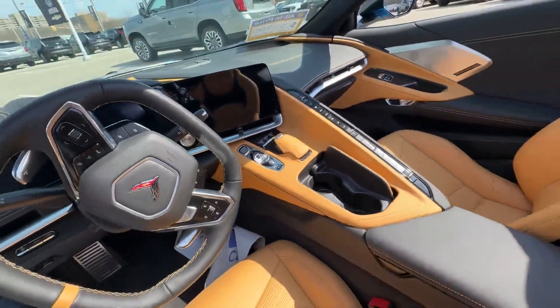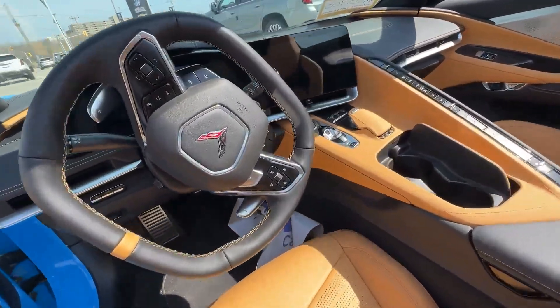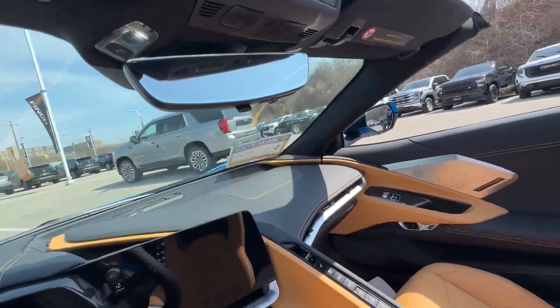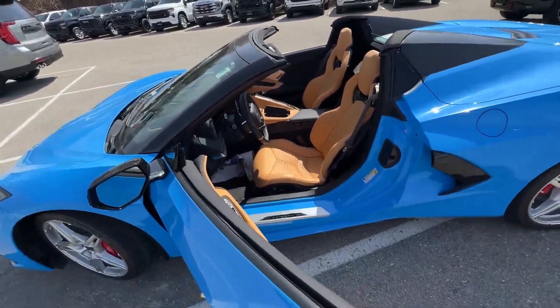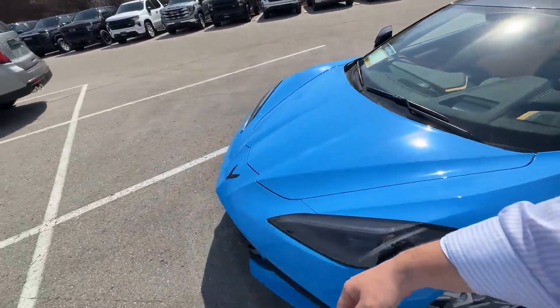We also have front lift, which is a $3,000 option on this specific model, a heated steering wheel, motion sensors, and the live view camera system. This has all the creature comforts plus upgraded seats, which is a nice added touch. Let's get this frunk open so you guys can see it.